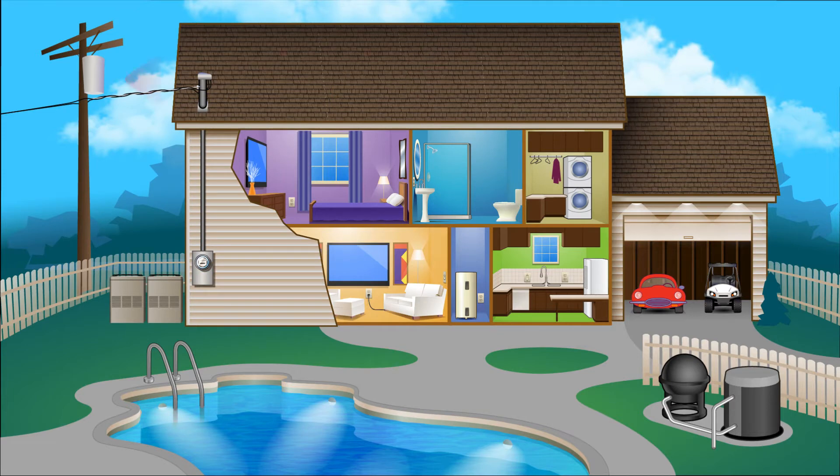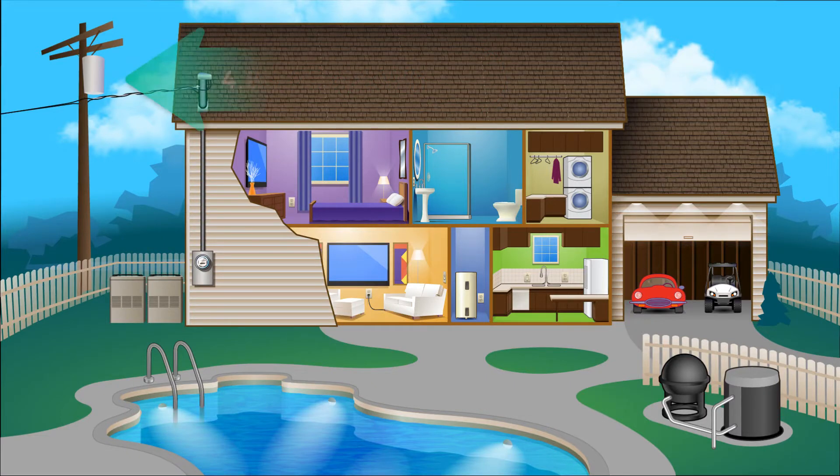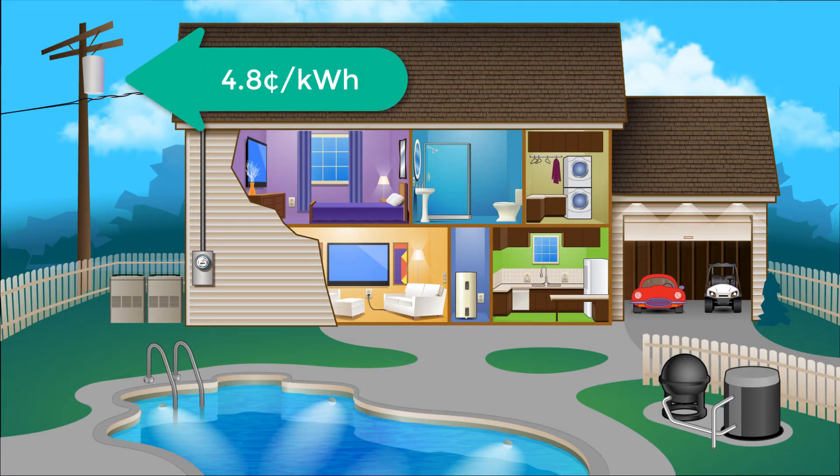Right now, you're probably paying between 13 and 25 cents per kilowatt hour for your electricity, but you can choose to change to the E27 plan and only pay 4.8 cents for the same electricity. That would mean a much lower bill each month.